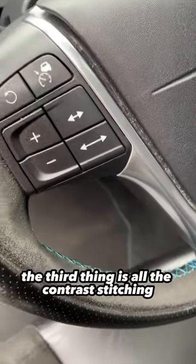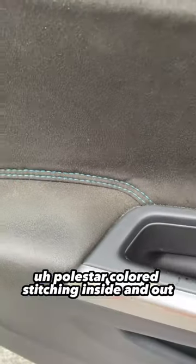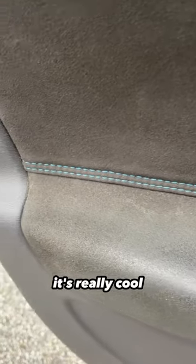The third thing is all the contrast stitching — the light blue Polestar colored stitching inside and out. It's on the doors, it's on the steering wheel. It's really cool.